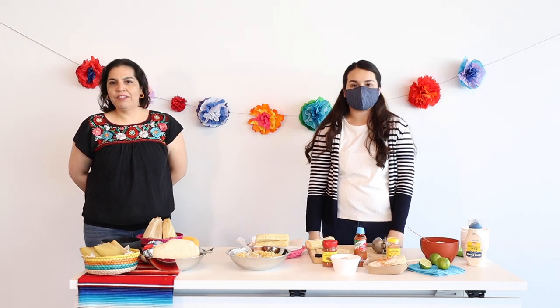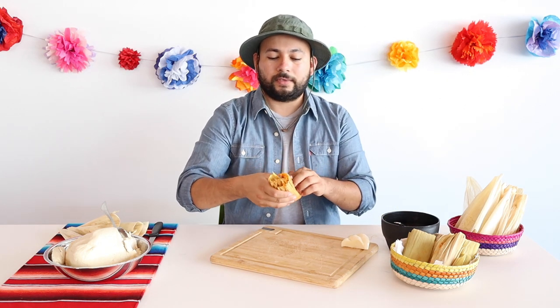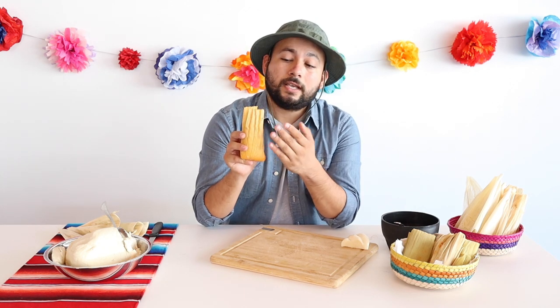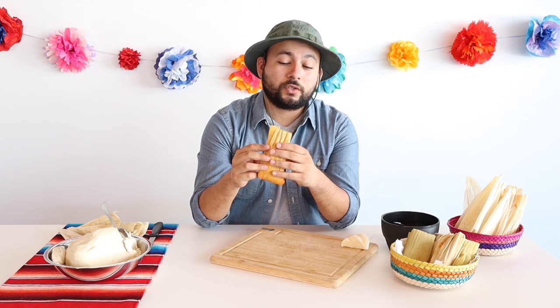And now Sheridan is going to show us how to make tamales. Hi everybody, my name is Sheridan, I work at the Long Beach Public Library, and today I'm going to show you how to make a quick tamal recipe. Tamales are a super popular Latin American food — they've been around forever. Basically, they are some masa with filling wrapped in a corn husk and then steamed. These need to be steamed for about 45 minutes to an hour, depending on how many tamales you have in the pot.